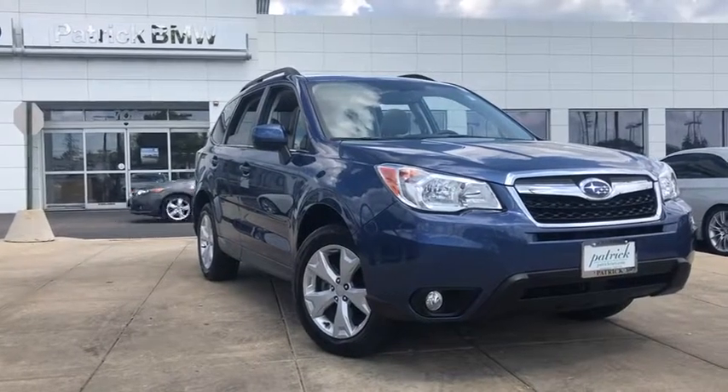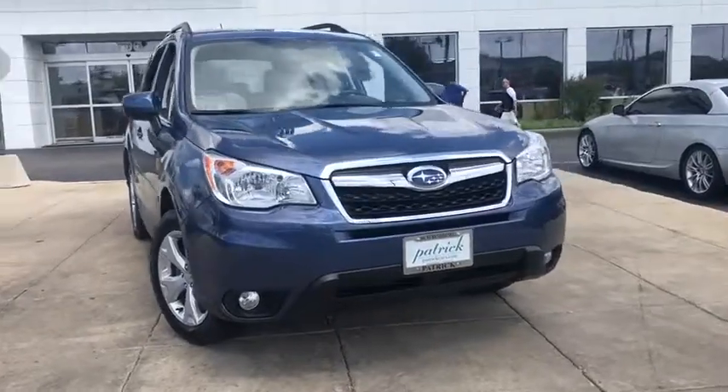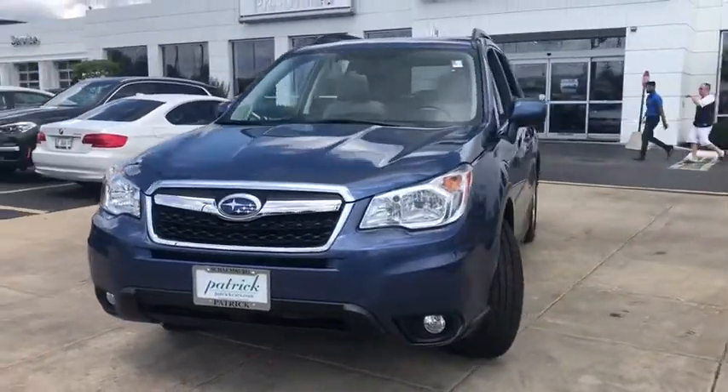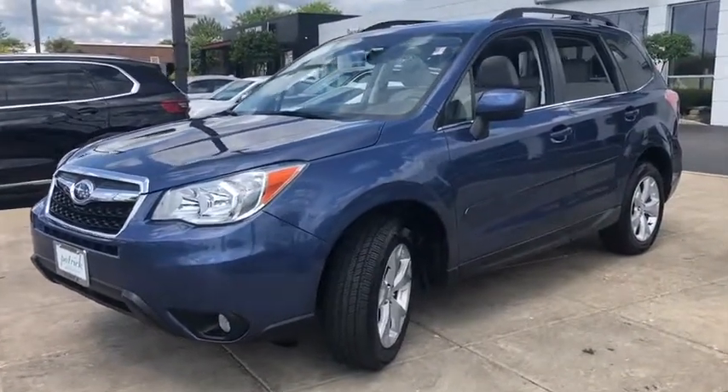You are going to love the 2014 Subaru Forester. The Subaru Forester is a sensible, practical, and affordable vehicle. It has an impressive, comfortable ride and handles well. This vehicle has less than 55,000 miles.